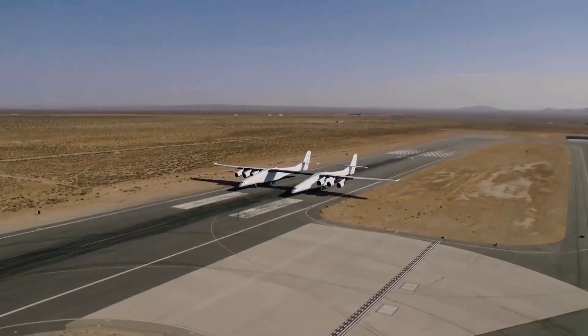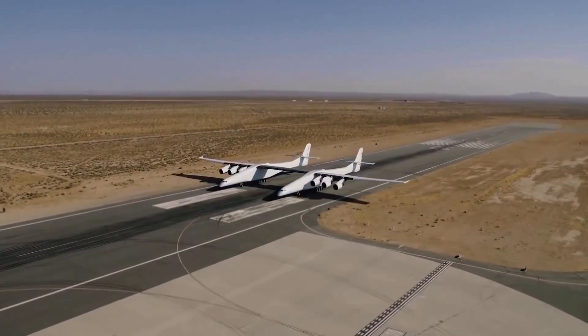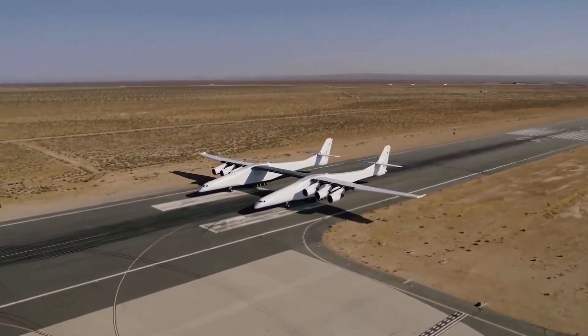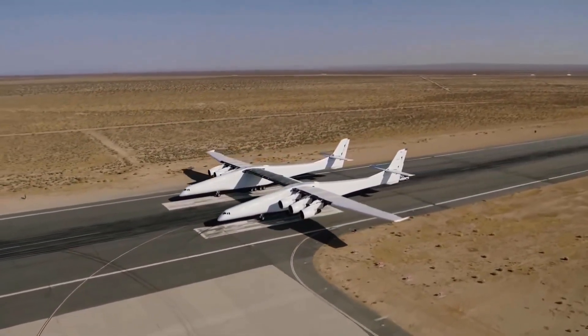At the end of the year they capped it off with an actual taxi test where they tested out the brake systems, the hydraulics, and some of the control systems that will be necessary to move the plane on the ground — and importantly, make sure that it can land safely.